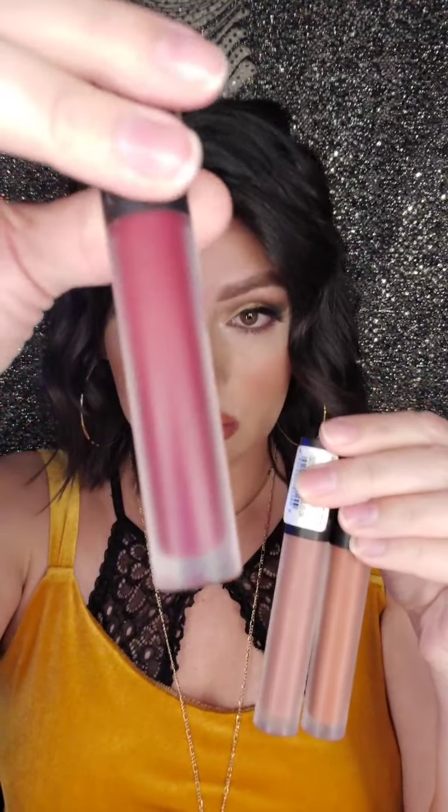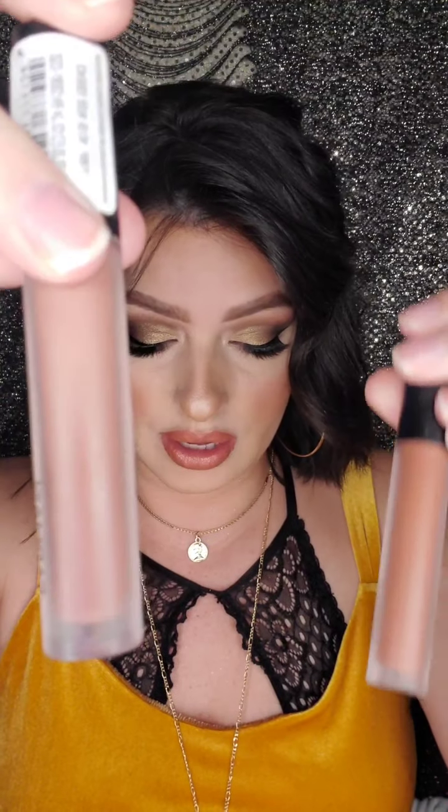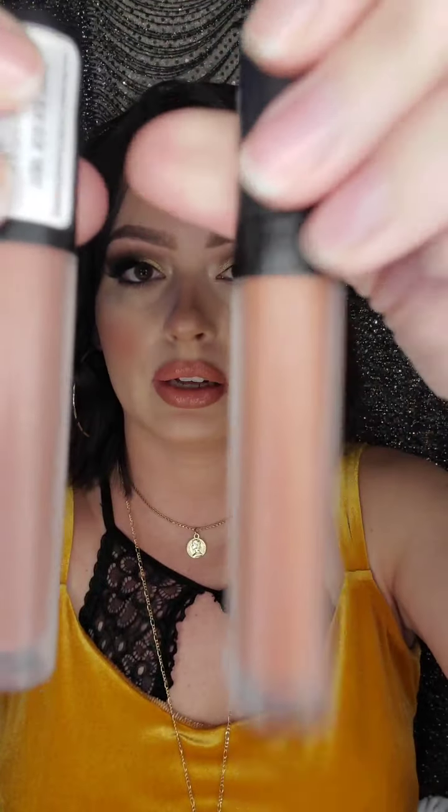You're getting three Liquid Matte Lipsticks. The three shades are: Superstar, Nude Essence 03 — which is what I have on now — and Sunset Breeze, which is more of a browner nude. These retail at $11.90 each on their own. They're the best liquid lipsticks I've ever used — they don't dry my lips out, stay on all day, and are highly pigmented.